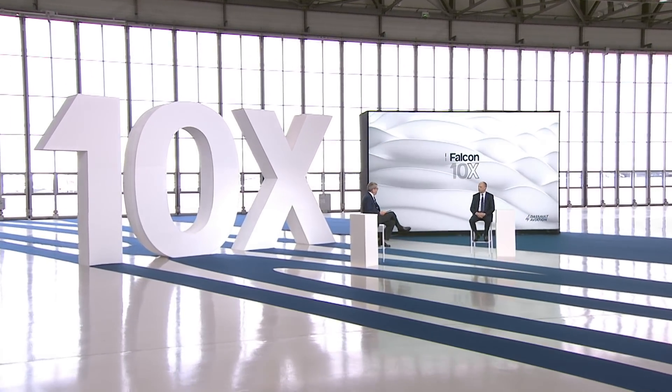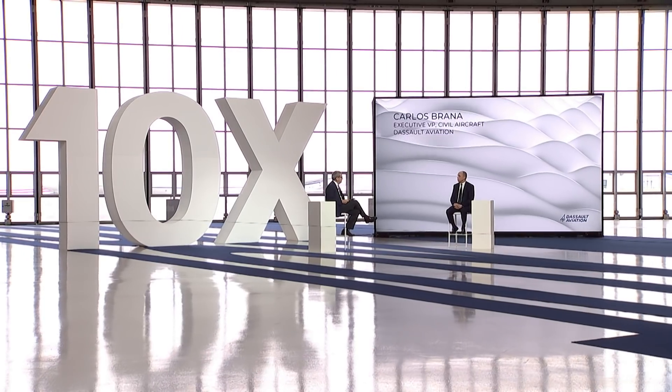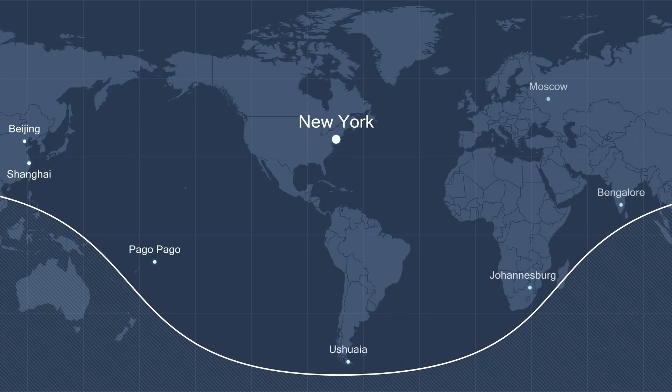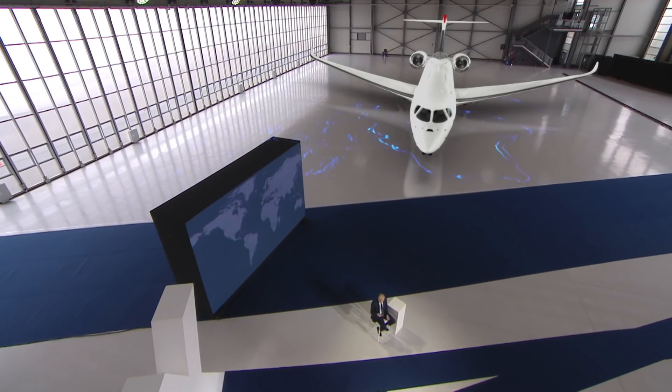Joining me now is the Executive Vice President for Civil Aviation at Dassault, Carlos Brana. Let's talk about the range of this remarkable aircraft — 7,500 nautical miles. For all intents and purposes, there's practically no place on the planet you can't get to nonstop. That's correct. Take off from New York: you will cover all Europe, most of Africa, you can go up to Bangalore, and if you go the other way, you will reach Shanghai or Beijing with no problem.